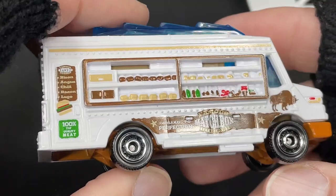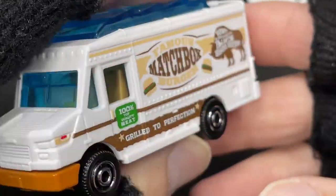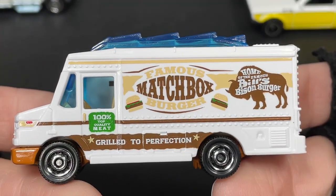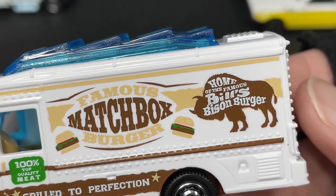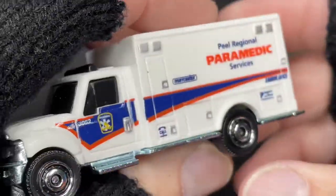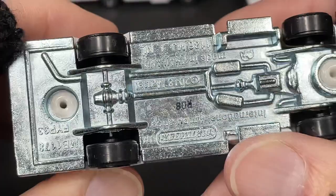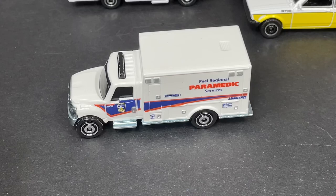I'm moving quickly on these since I already made individual videos for them. Here's the famous Matchbox Burger Truck — 'Grilled to Perfection, 100% Top Quality Meat, Home of the Famous Bill's Bison Burger.' Pretty cool! And then I picked up the paramedic ambulance — 'Appeal Regional Services' — it's the International Ambulance. Pretty nice.